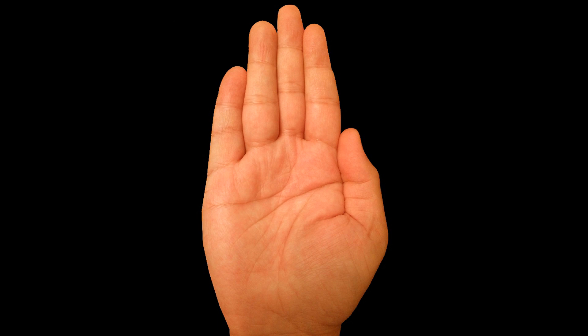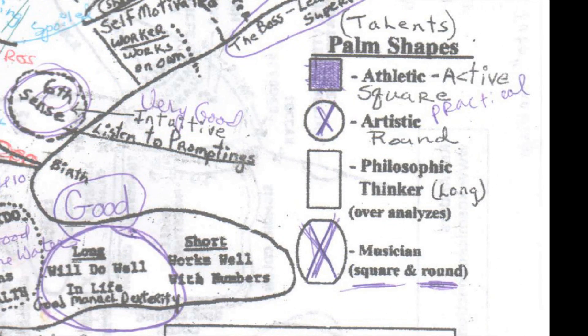The shape of your palm is your biggest talent. By the way, where it shows the shape of the palm — that's down in the lower right hand side of that worksheet.